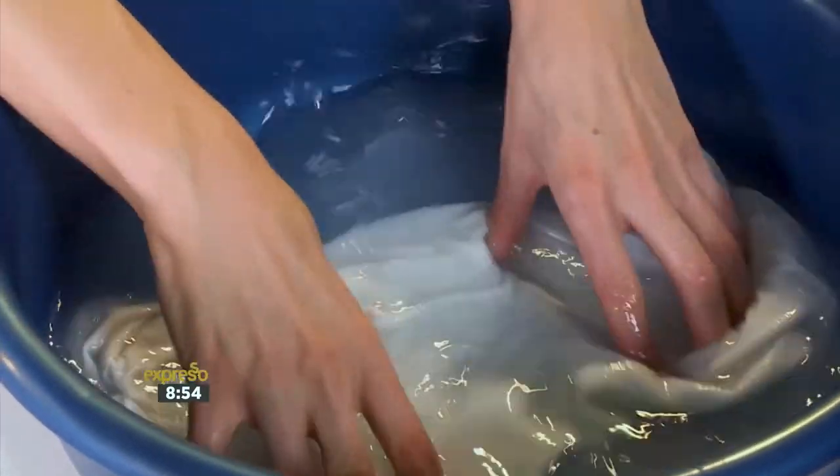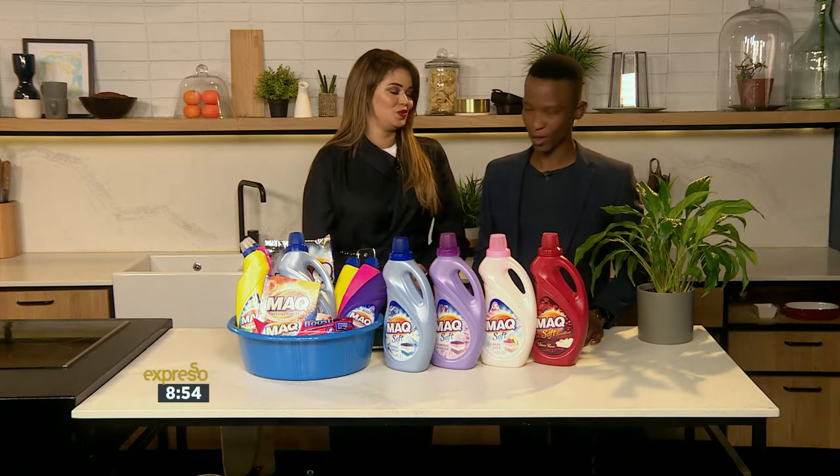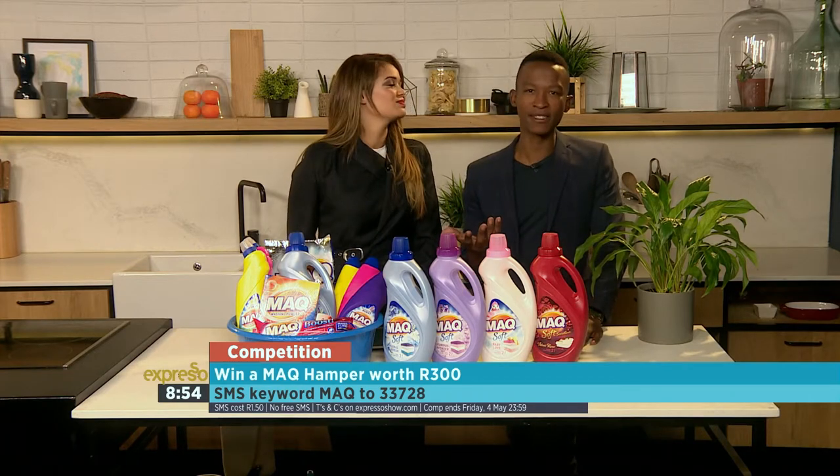On that soft, fresh note, that's all of our MAC Wednesday wash day tips for you. We've got all the tips gathered there, so make MAC your wash day essential because it makes it super easy at home.